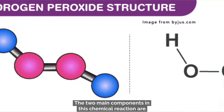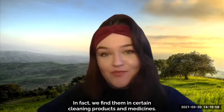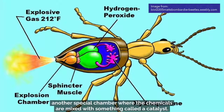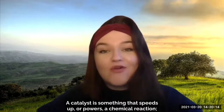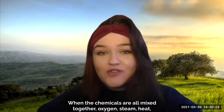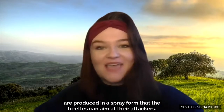The two main components in this chemical reaction are called hydrogen peroxide and hydroquinone. On their own, these chemicals are not explosive — in fact, we find them in certain cleaning products and medicines. For the explosive reaction to take place, the beetle needs to combine these chemicals into another special chamber where they are mixed with something called a catalyst, which speeds up or powers a chemical reaction — in this case, the fiery reaction that allows bombardier beetles to ward off predators. When the chemicals are all mixed together, oxygen, steam, heat, and irritating liquids called p-benzoquinones are produced in a spray form that the beetles can aim at their attackers.